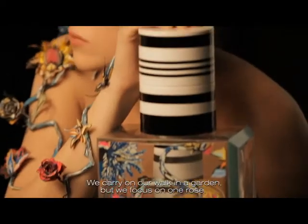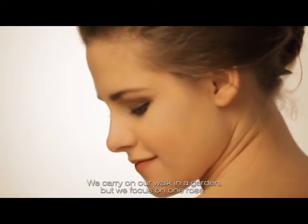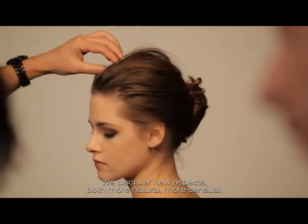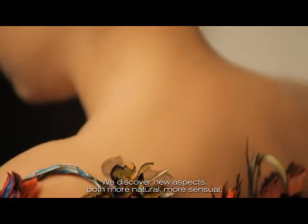In Roselle Botanica, the treatment of the flower is much more intimate. We continue our walk in the garden, but we focus on a rose. We discover new facets — both more natural, more sensual and maybe too charming.